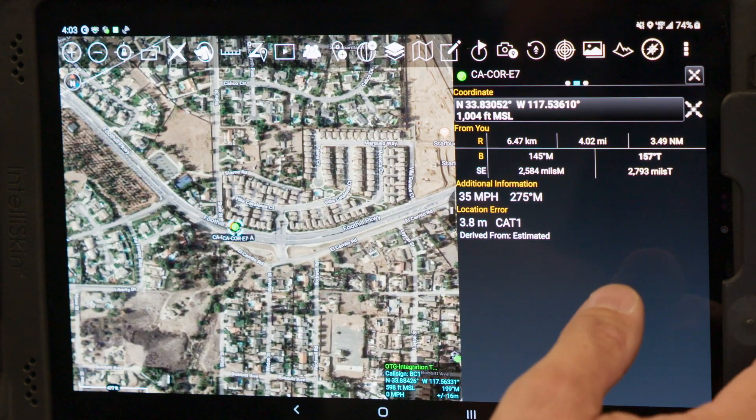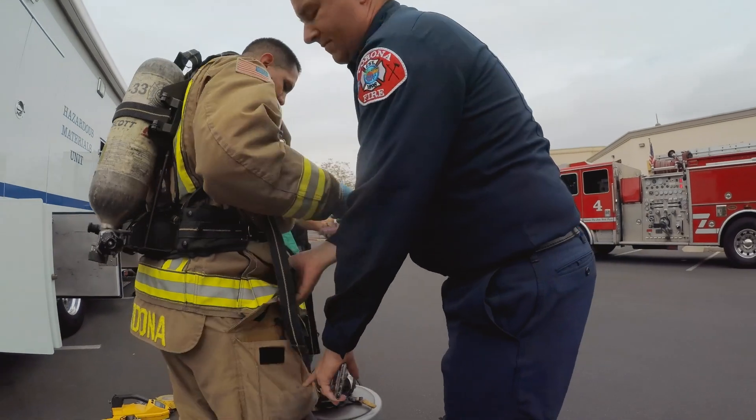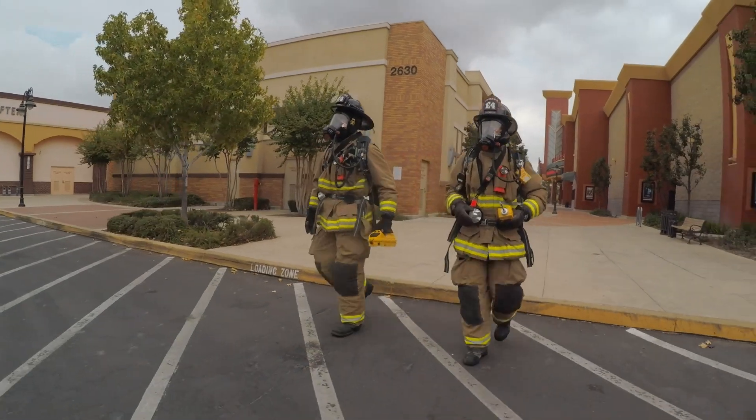This helps us gather information, understand what's happening, and share rich data in a way we never could before. By deploying Samsung mobile technology and pairing it with apps like ATAC, agencies can evaluate situations quickly and make their communities and their citizens safer places.